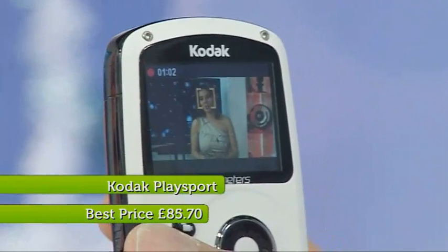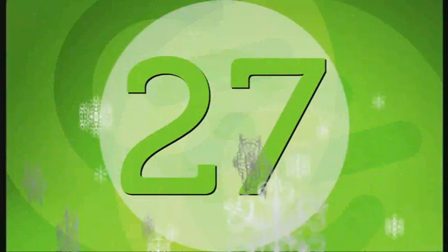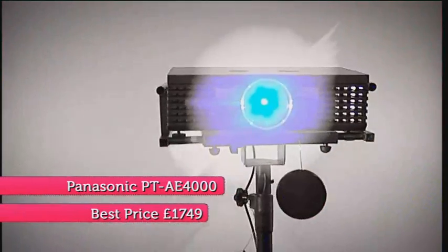At number 28, it's the pocket camcorder that Polly and I voted our favourite while filming in Singapore — the Kodak PlaySport. It's waterproof up to three metres, shoots full 1080p, and the picture quality is fabulous. At 27, it's the Panasonic PTAE 4000 projector, which I tested with legendary Sky Sports commentator Alan Parry. Nice sharp pictures, almost as though you were actually at the stadium.